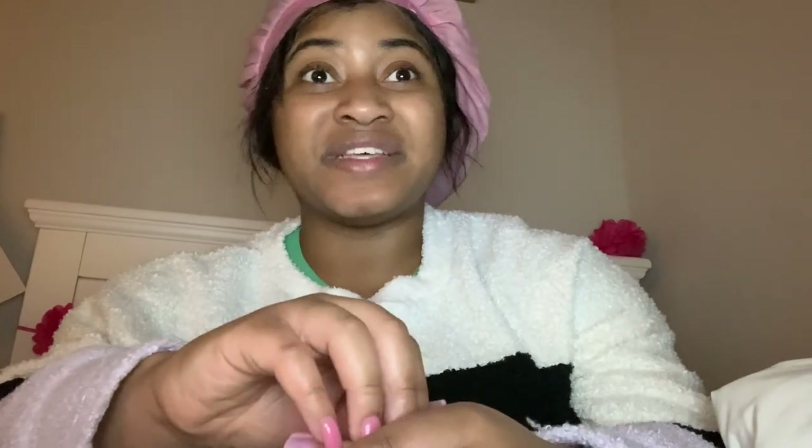Hey guys, hey YouTube, this is Desi here. Today's video is a vlog and I am on Rent the Runway right now. We're gonna go through what items I'm going to get for the month of February, so that's the beginning of March. I'm really excited for this opportunity.